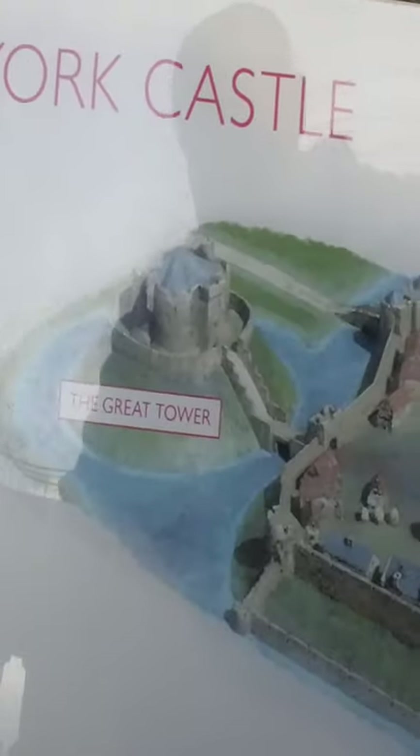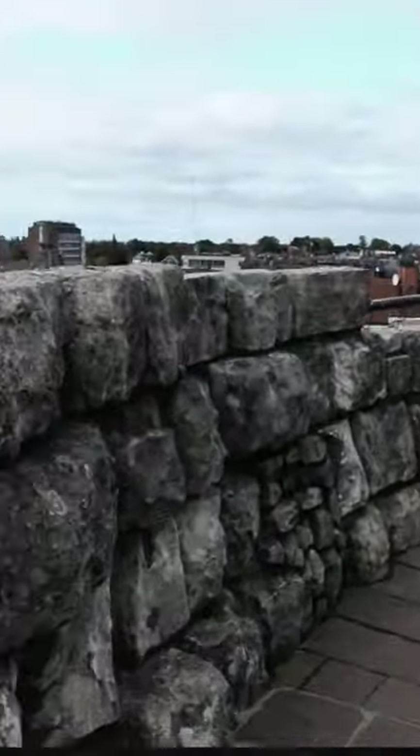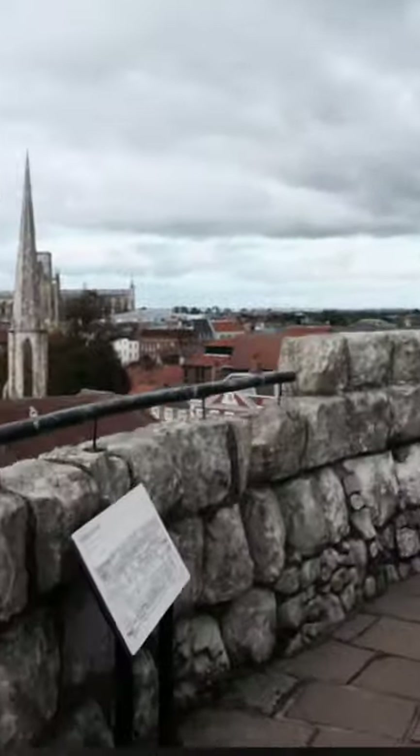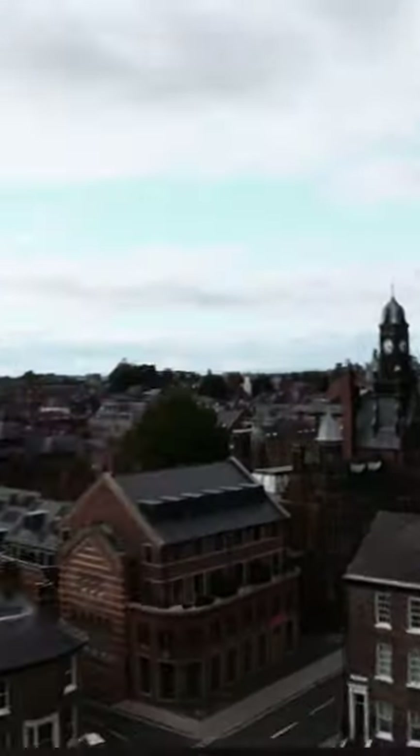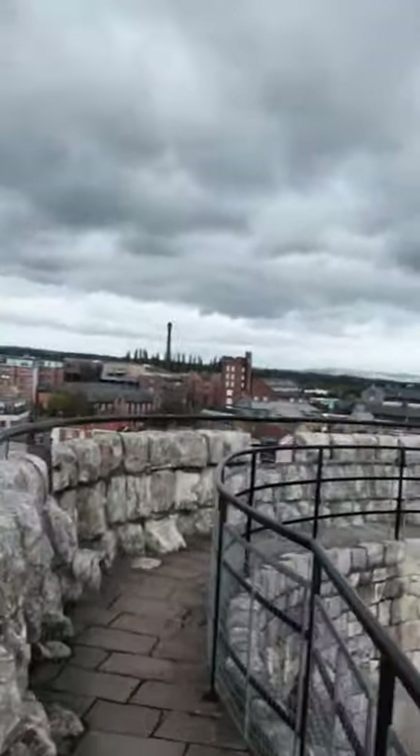Here is Clifford's Tower at the moment. So we're standing in the Great Tower. It was built in the 13th century and it dominated the city of York. It contained fine rooms and a chapel, and it was used routinely during the Middle Ages as a royal treasury.